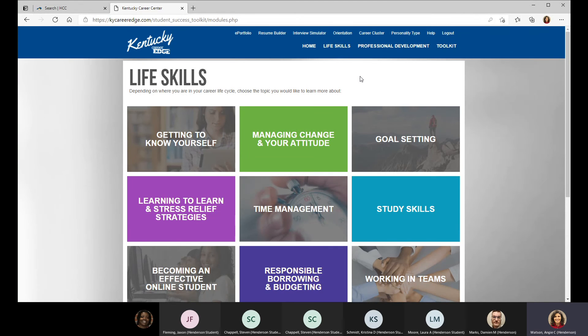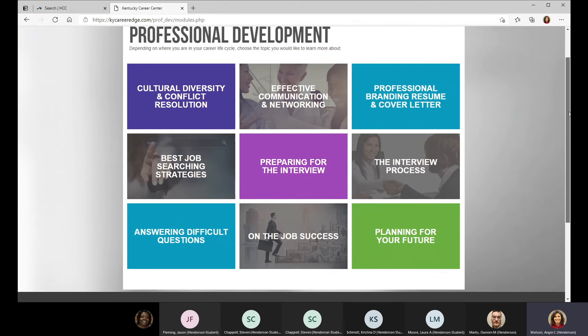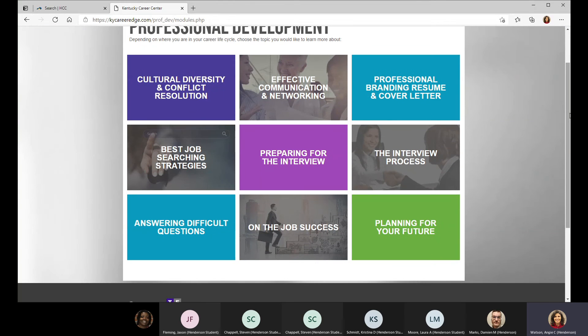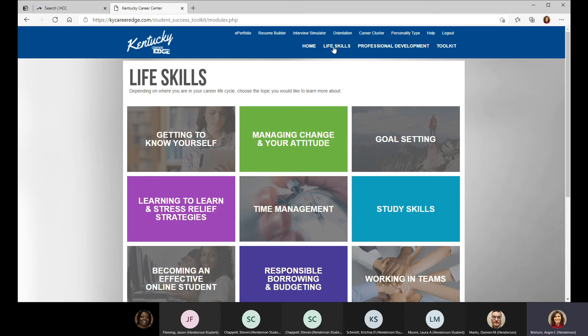Let's look at the professional development module — there's going to be something you could probably use, whether it's extra training, reading, journaling, or life skills like retirement planning, budgeting, or time management. There's lots of information on all of that. What I wanted to focus on is the toolkit in the far right, which covers an interview simulation trainer, a cover letter, e-portfolio, resume builder, and a thank you letter.